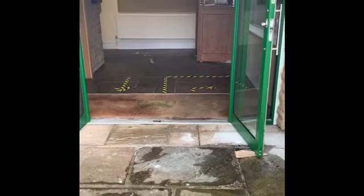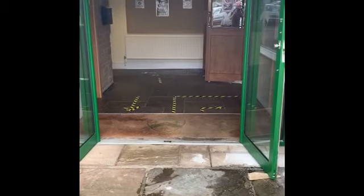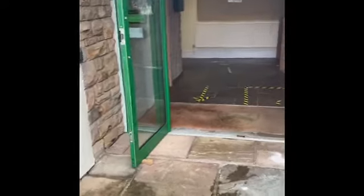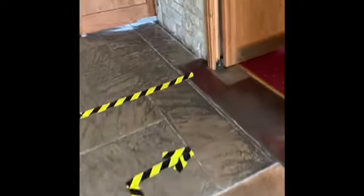This is a welcome back video brought to you by Fraser Weston, clubhouse manager. All the doors to the building will be wedged open so you don't have to touch the handles. On entering the building, please follow the arrows and walk this way through the small lounge.